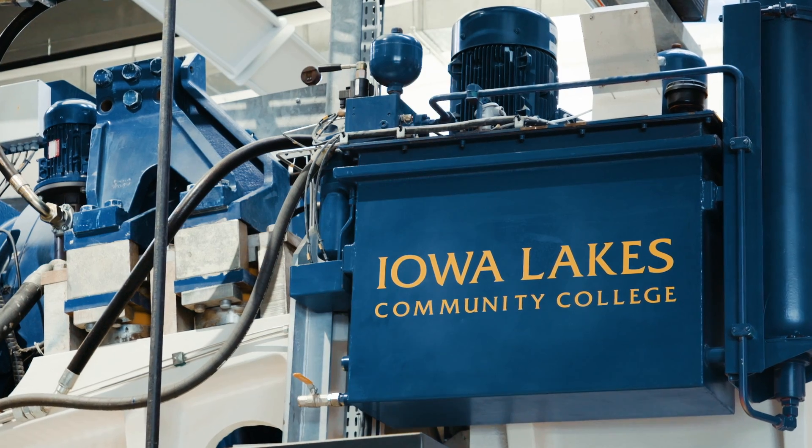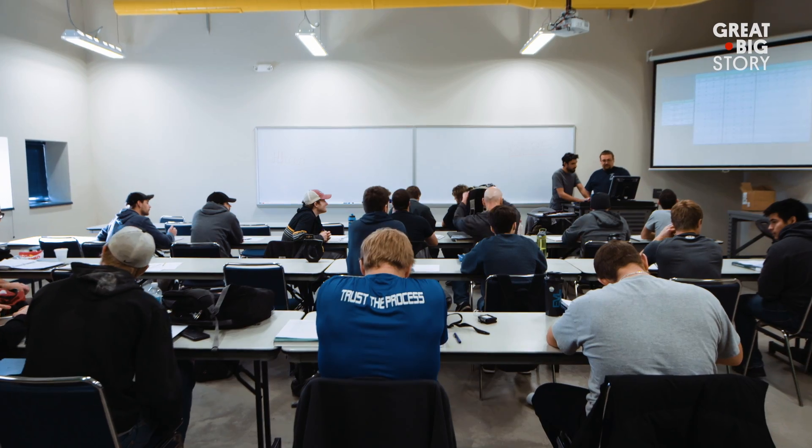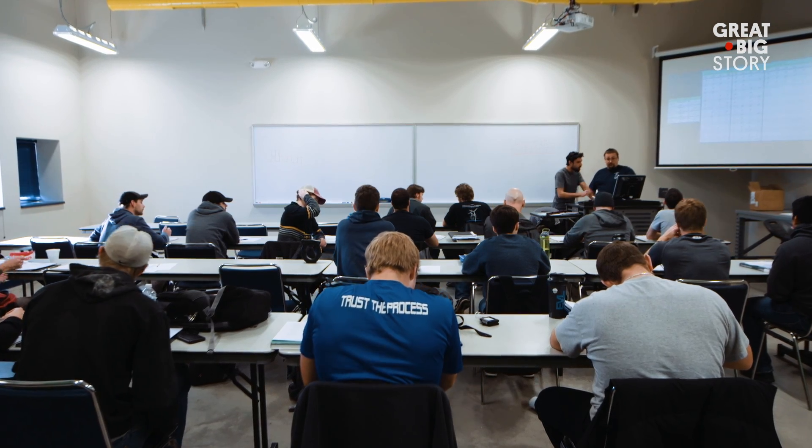This is Iowa Lakes Community College, a school that offers an intensive two-year program in applied science in wind turbine technology. Jim and his son Joel are students who entered the program together.